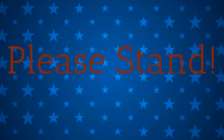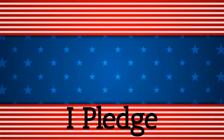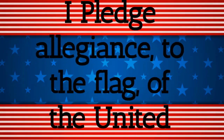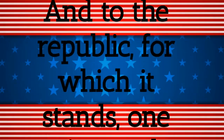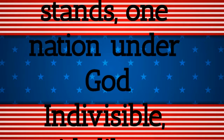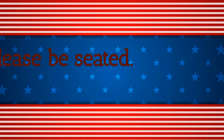Please stand for the Pledge of Allegiance. I pledge allegiance to the flag of the United States of America and to the Republic for which it stands, one nation, under God, indivisible, with liberty and justice for all. Please be seated.